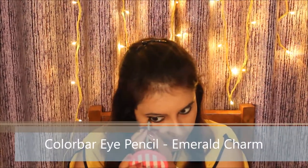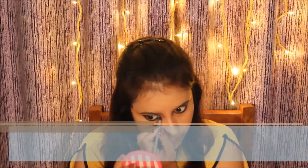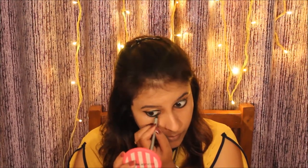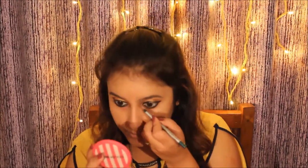To brighten up my eyes a little bit more, I'm using the Color Bar Eye Pencil in Emerald Charm shade — a very beautiful green color. Then with an eye curler I'm going to curl my eyelashes.